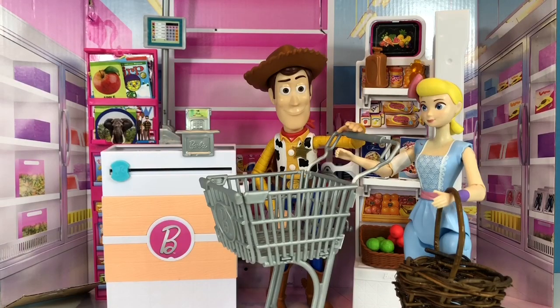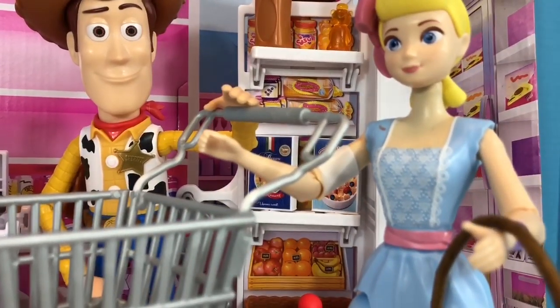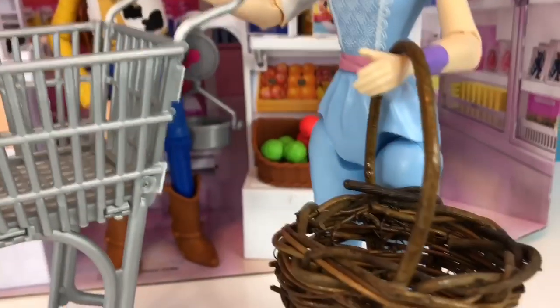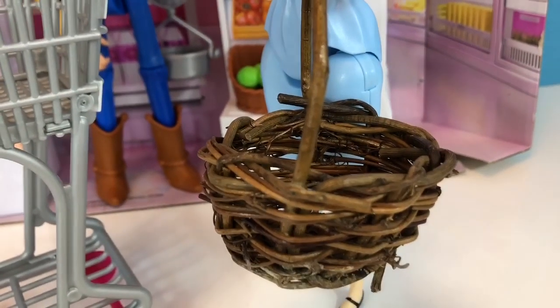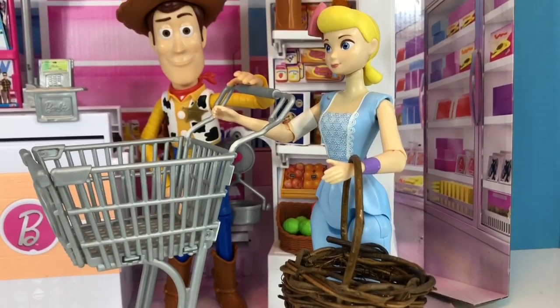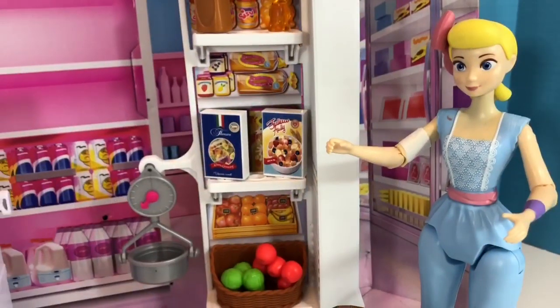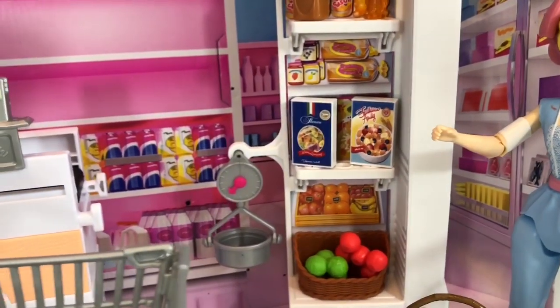Hello and welcome to Tiny Treasures. Today our Woody and Bo Peep toys are grocery shopping and Bo Peep has brought her wicker basket. She uses that instead of plastic bags. Too many plastic bags end up in our oceans and landfills and they're hard on the environment. Let's get shopping.